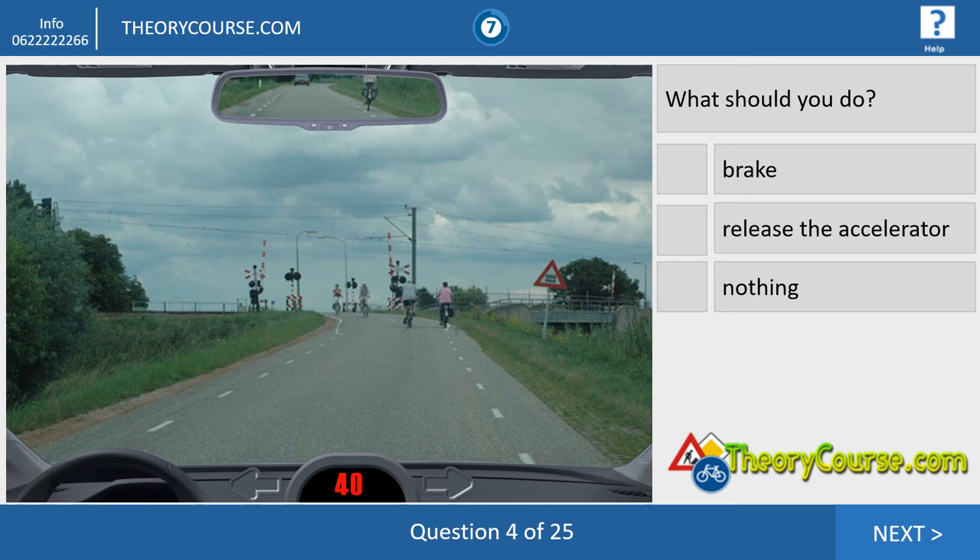Question number four. We're driving 40. We want to overtake those two bicycles, but from the other side there are also two bicycles, so we cannot overtake — we have to stay behind. We have to wait after this little hill and after the train crossing so that we can see if there is oncoming traffic. If there is no oncoming traffic, we can pass the bicycles. Not earlier. So in this case, we have to brake.